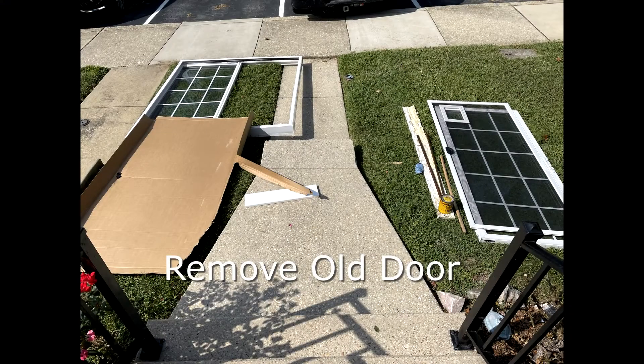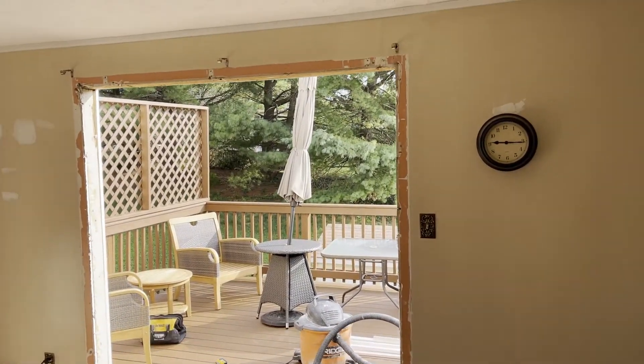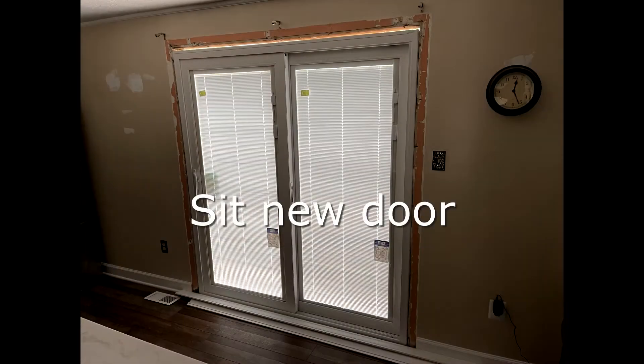Once we got that old door out, we made sure that the opening it came from was clean, level, and neat. The new door got sat in and it's time to see how it performs.